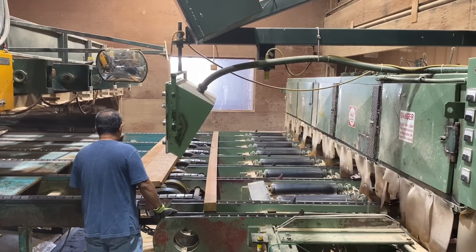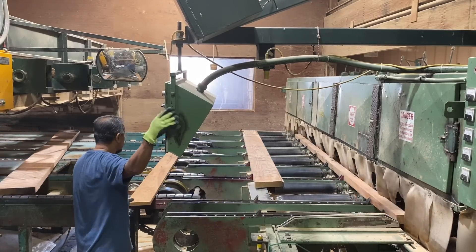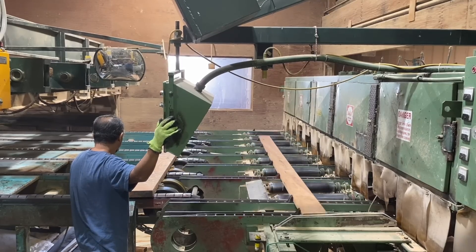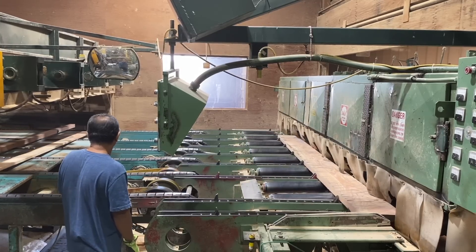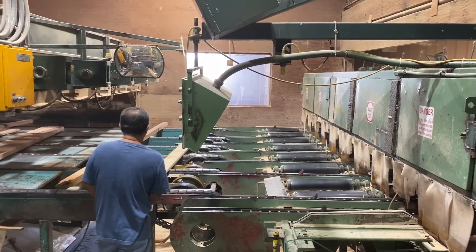This is the trimmer saw — or saws. It's a bank of saws with seven saws in there. Watch how it gets everything situated and puts them over to the edge. They're divided in two-foot increments, except for the very end closest to us, there's a one-foot saw. So that gives them a chance to pick an uneven length.